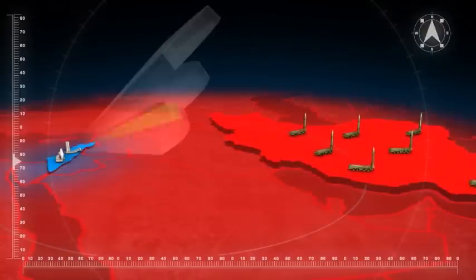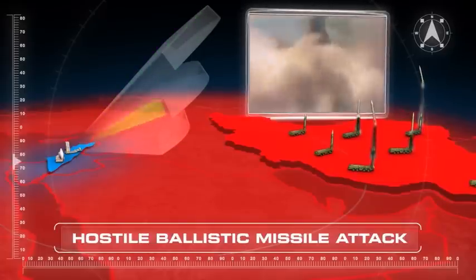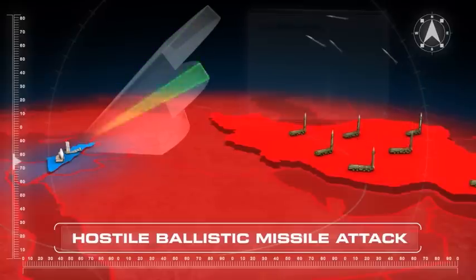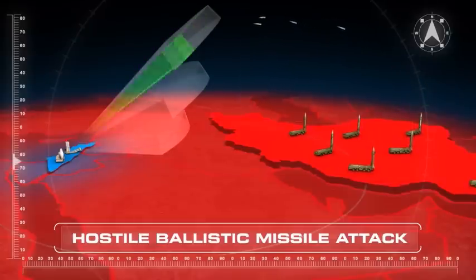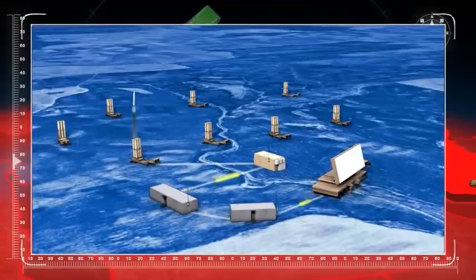The Aero Weapon System is continuously searching for targets in the expected direction. When the radar acquires hostile missiles, it sends a message to the Battle Management Center, which processes it and selects the optimal interceptor and battery.